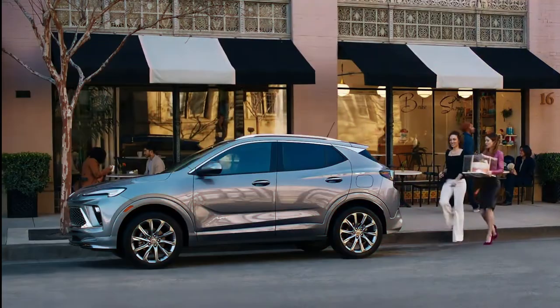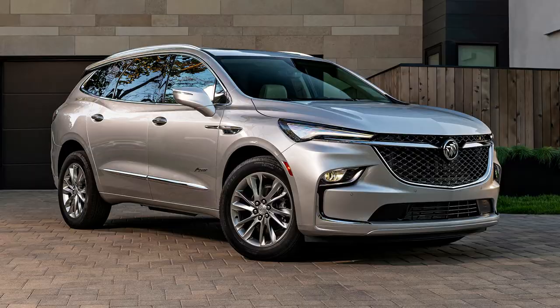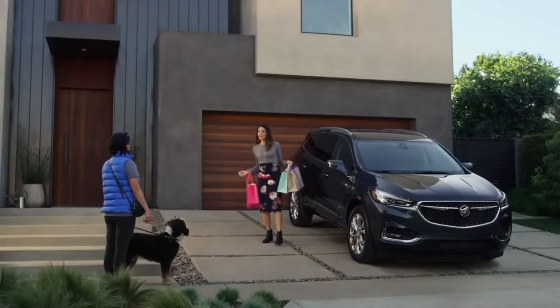Let's face it, Buick got boring. It's only got SUVs and crossovers these days — the Encore, the Enclave... yawn.